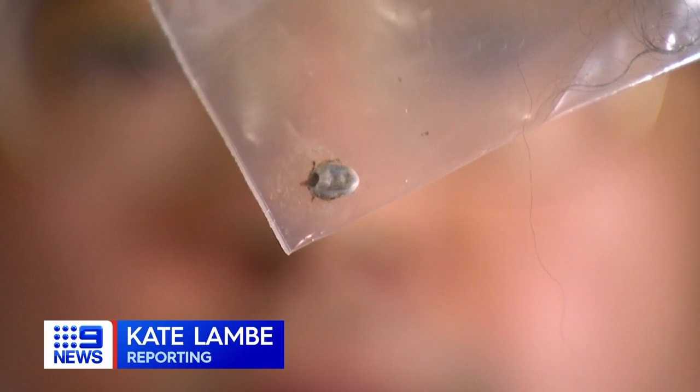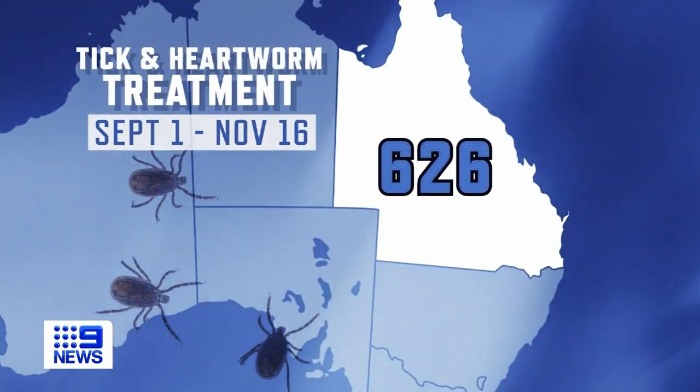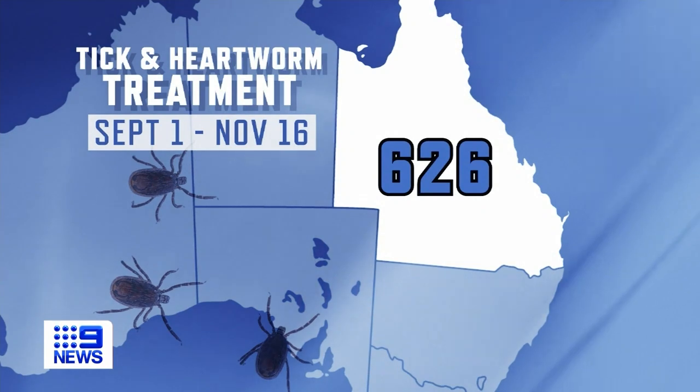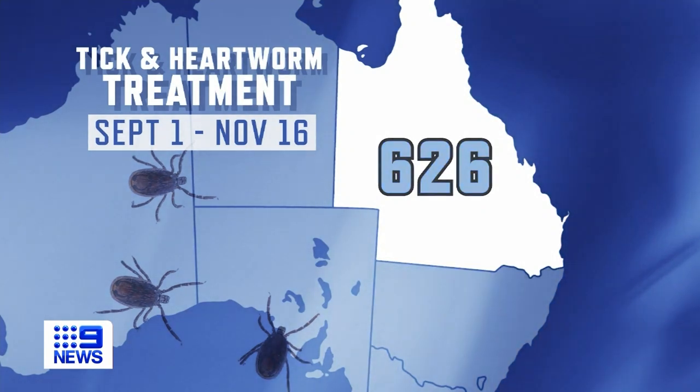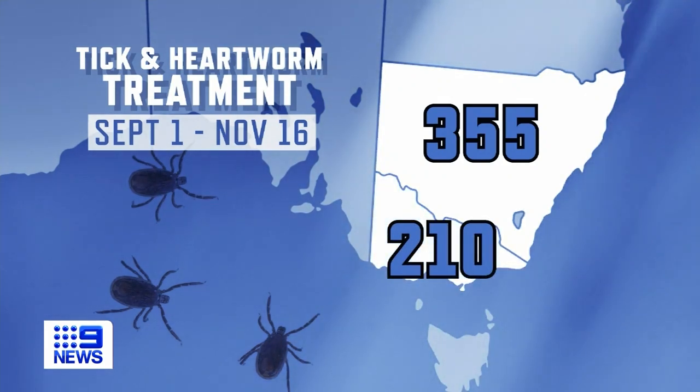They're small, often out of sight, and these parasites can be deadly for our pets — they can make them really, really sick. Recent data shows there have been 626 tick and heartworm treatments administered in Queensland since September. That's almost double the number in New South Wales and close to triple the number in Victoria.